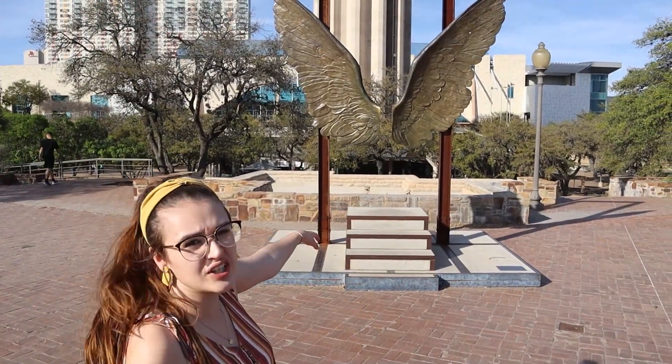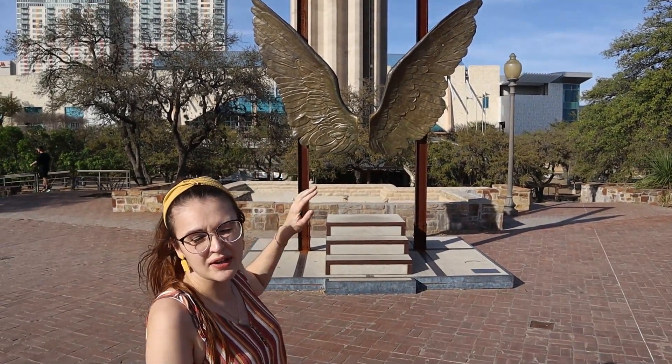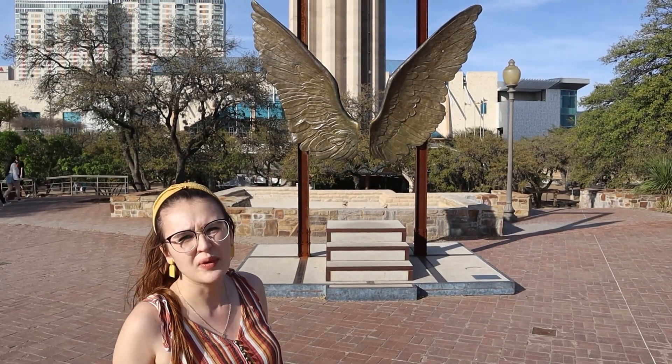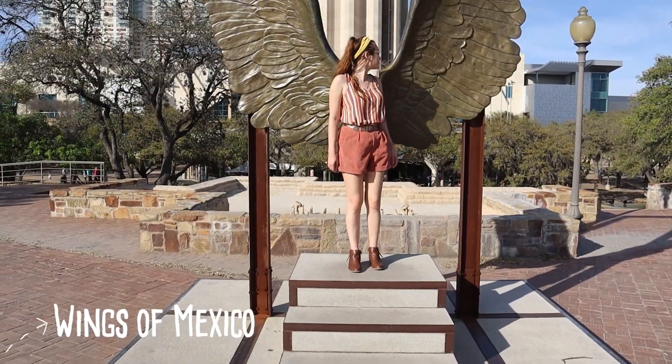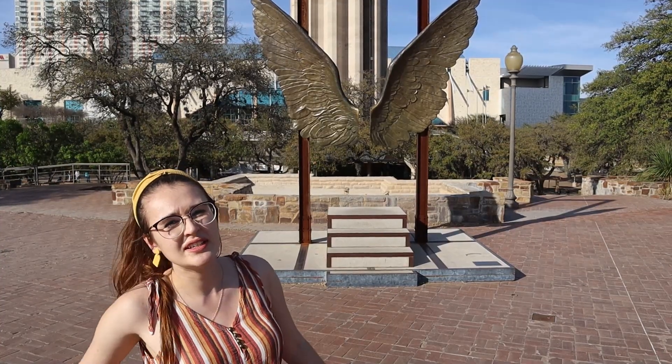This little art installation here that overlooks the Tower of Americas and all those waterfalls is called the Wings of Mexico. A lot of people come here to get an Instagram shot, and I am also going to do that.